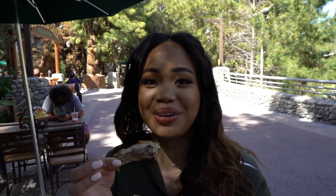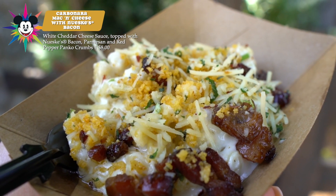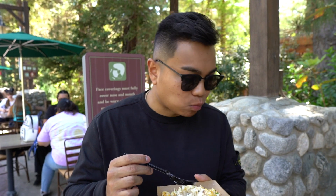We got the carbonara mac and cheese, topped with bacon, parmesan, pepper, and panko crumbs. That white cheddar comes through very rich, the bacon is very salty, but the noodles are kind of starchy — I don't like the texture of the noodles. I give this a 2.5 out of 5.